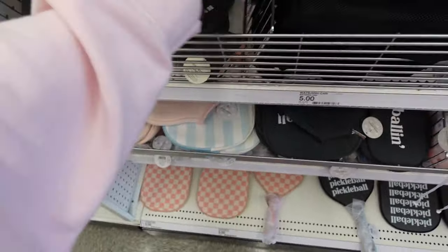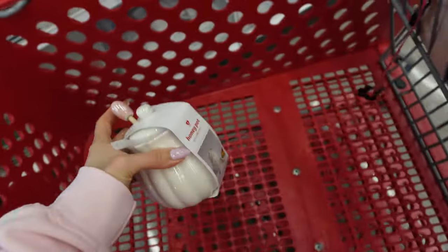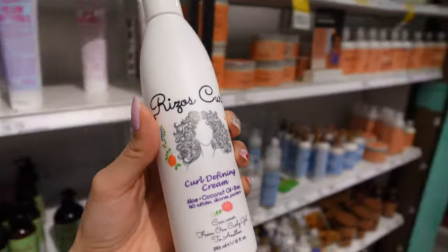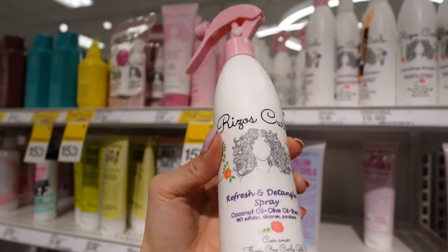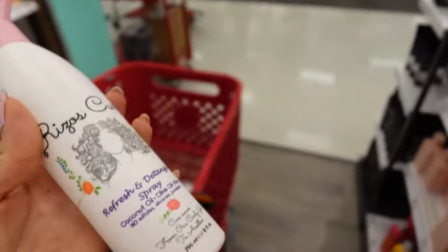I'm getting this honey pot for our honey because we love using it on our yogurt bowls. These are the products I want to get: Rizzo's Curls curl defining cream and the refresh and detangle spray. I feel like I'm going to love this, hopefully, because I just use water whenever I refresh my curls and then usually add a little bit more product — but this is a two-in-one.